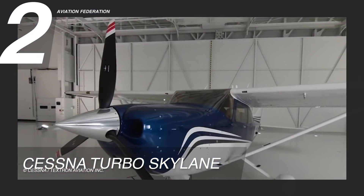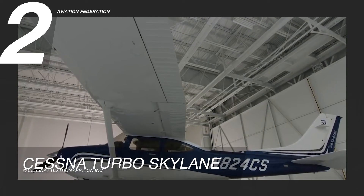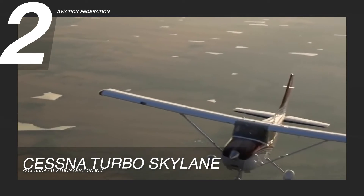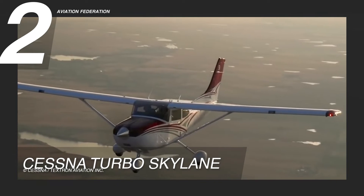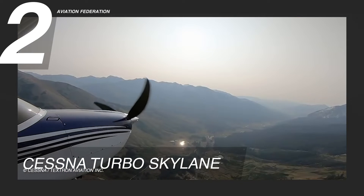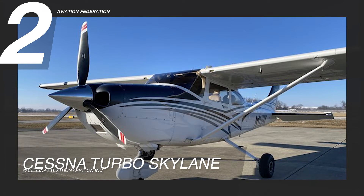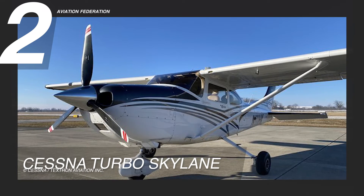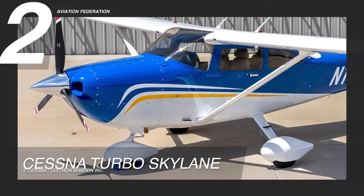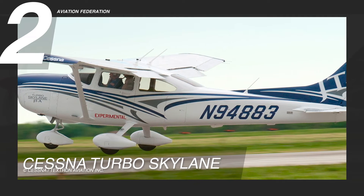It can soar to a service ceiling of 20,000 feet or 6,096 meters, while maintaining a climb rate of up to 1,040 feet per minute or 5.28 meters per second. Its maximum takeoff weight is 3,100 pounds or 1,406 kilograms, and it can carry a full fuel payload of 476 pounds or 216 kilograms. The base price for the latest version of this piston aircraft is around $650,000.